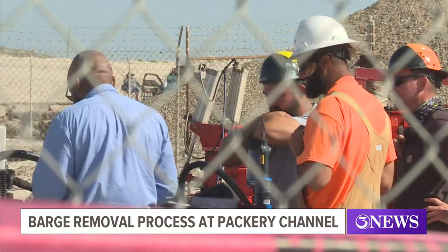A key piece of machinery came in from Florida. They're already re-airing up the barge to provide some additional buoyancy, so when they do start pulling, it will come off quicker.